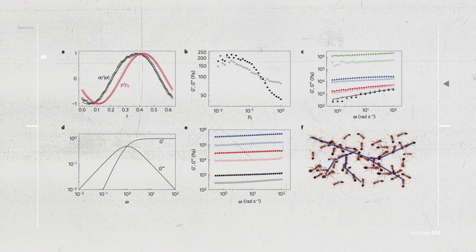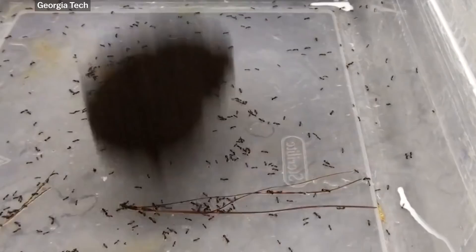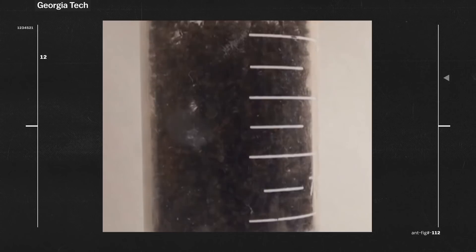They've created mathematical models to describe the ants' behavior, and they characterize the ant balls as a viscoelastic material, which means they have properties of both a fluid and a solid. They're a solid in that they're elastic — if you take a spring, squish it, it gives you back the energy. But they also act like a viscous fluid when under stress, breaking and reforming links to dissipate energy in a way that resembles a slow flow.